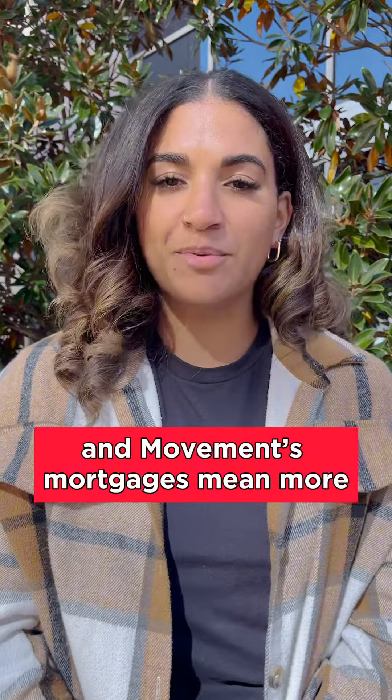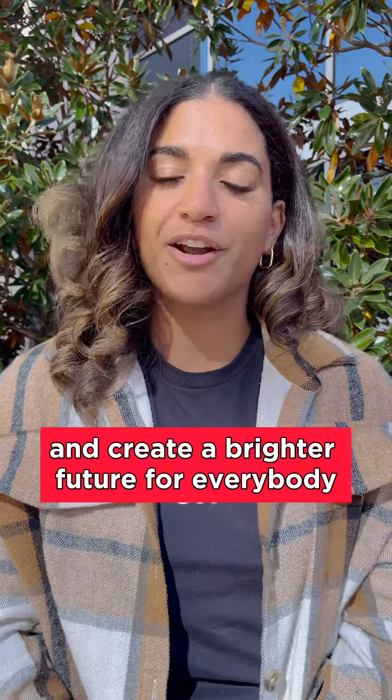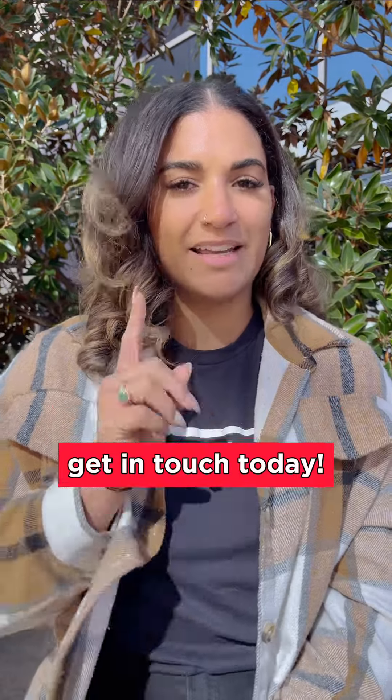MVMT's mortgages mean more. We use our profits to help our communities and create a brighter future for everybody. Get a great VA loan from a great VA lender — get in touch today.